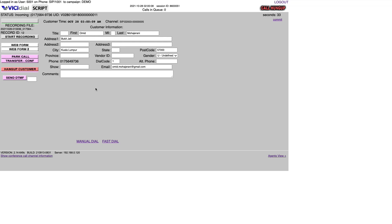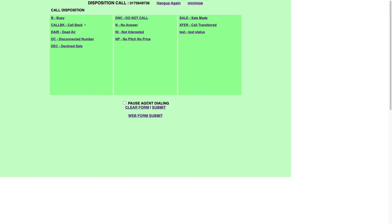When a customer answers, the system will connect them to the agent and show all the information we have regarding that customer to the agent. Of course, after the call we need to finish and disposition the call like any normal call. So the system calls the customer, connects to the agent when the customer answers, and then after the call the agent can set a disposition.